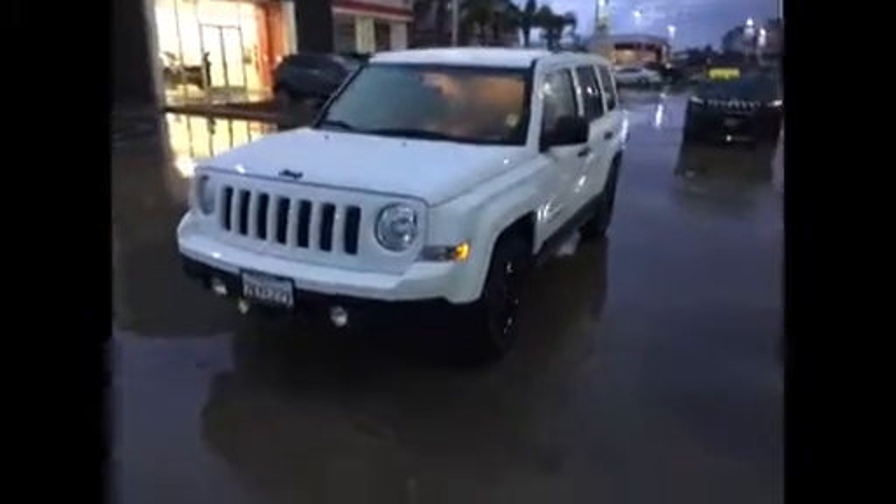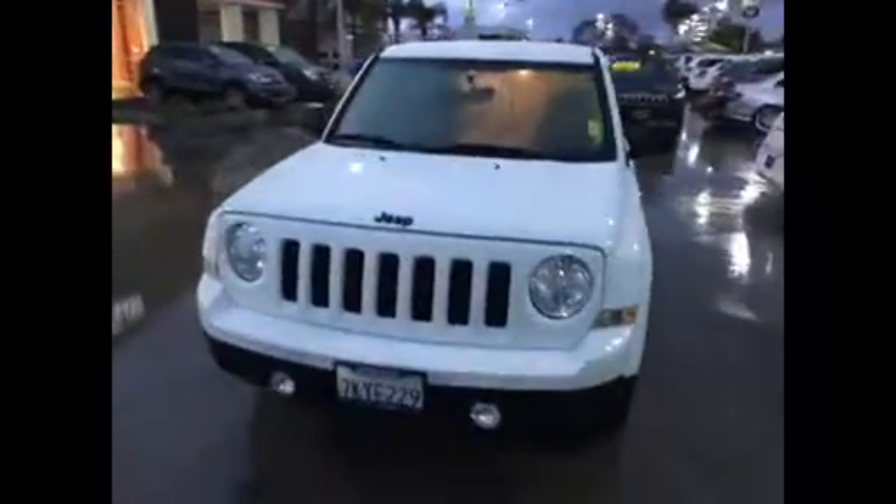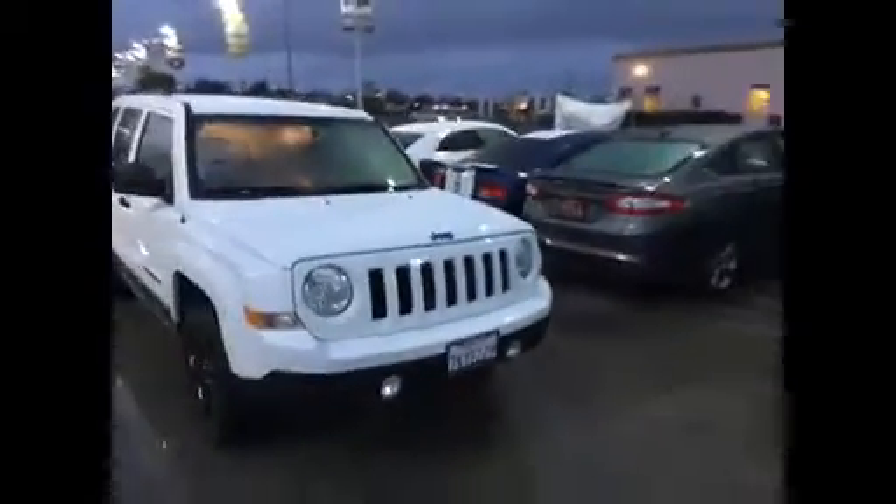Hi Ariel, this is Jim at Gill Auto Group in Madeira, and this is the Jeep Patriot that you just inquired about, and we just got it in.